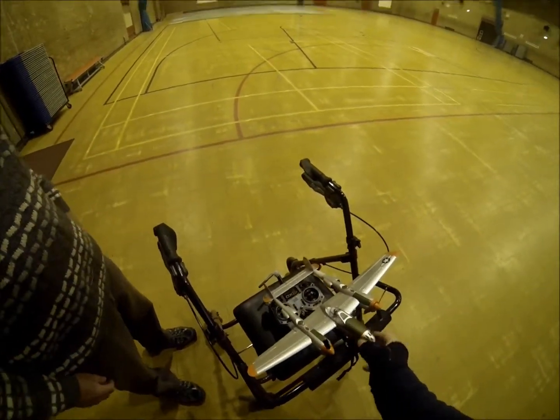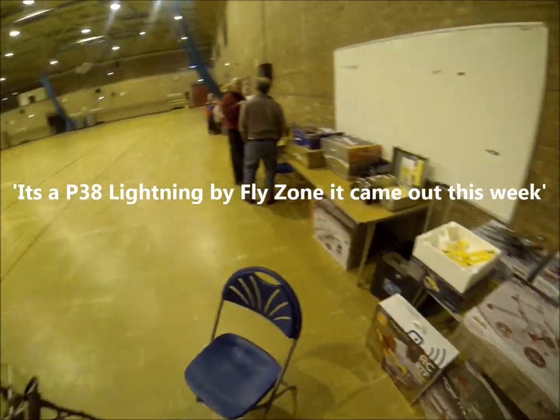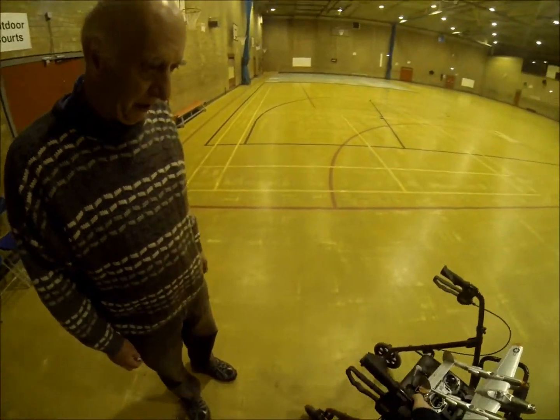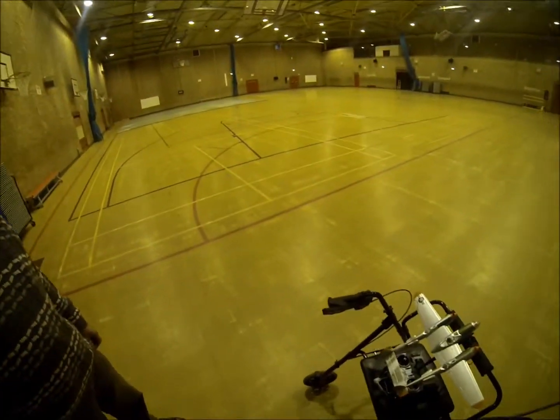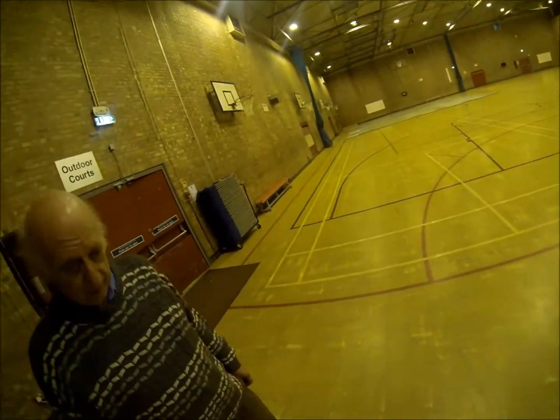I'm going to give it a whirl, I think. Where did that come from? It's come out this week at the show. A Fly Zone — a bit expensive I think, about 125 quid they are. But then again, I suppose it's relative isn't it really.